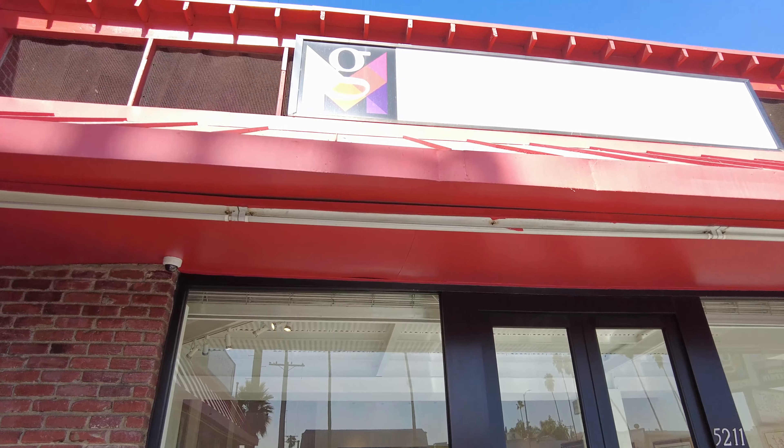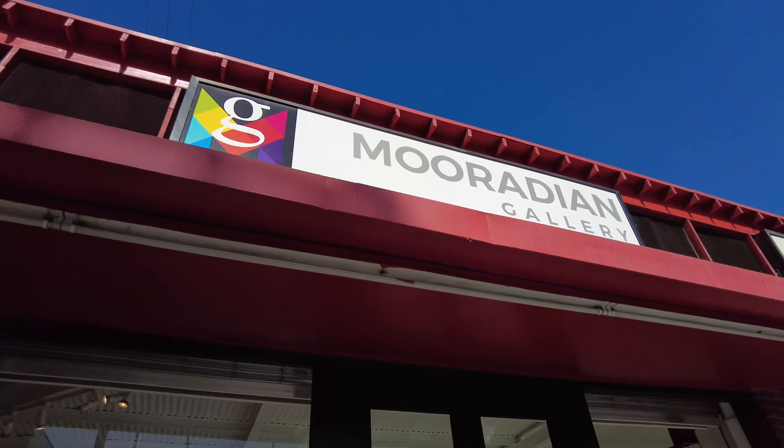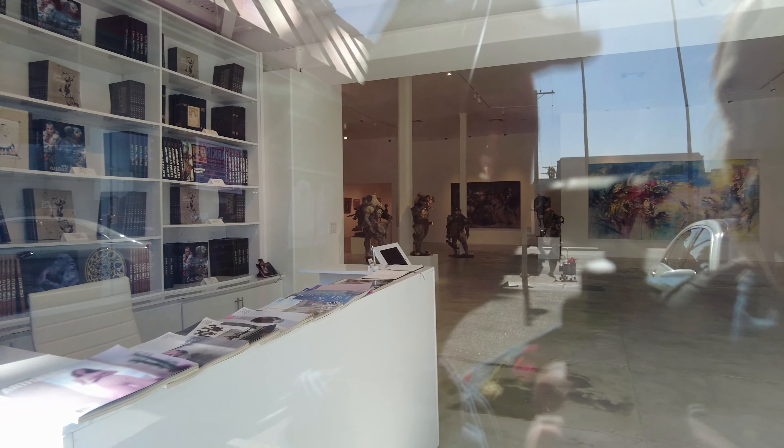Right next to the bakery there's Muradyan Gallery. It looks like it's closed today, but I can show you from outside. It looks amazing inside. I really wish I could go in.